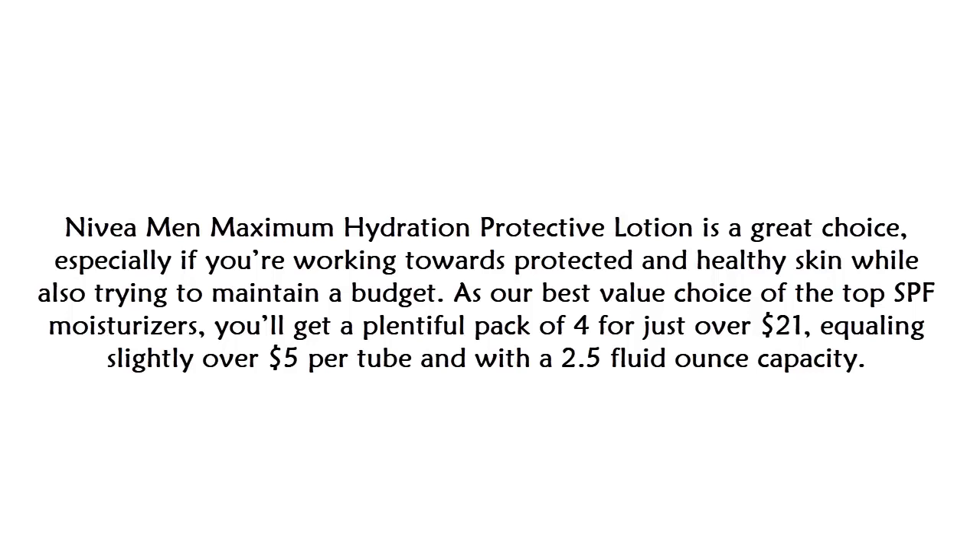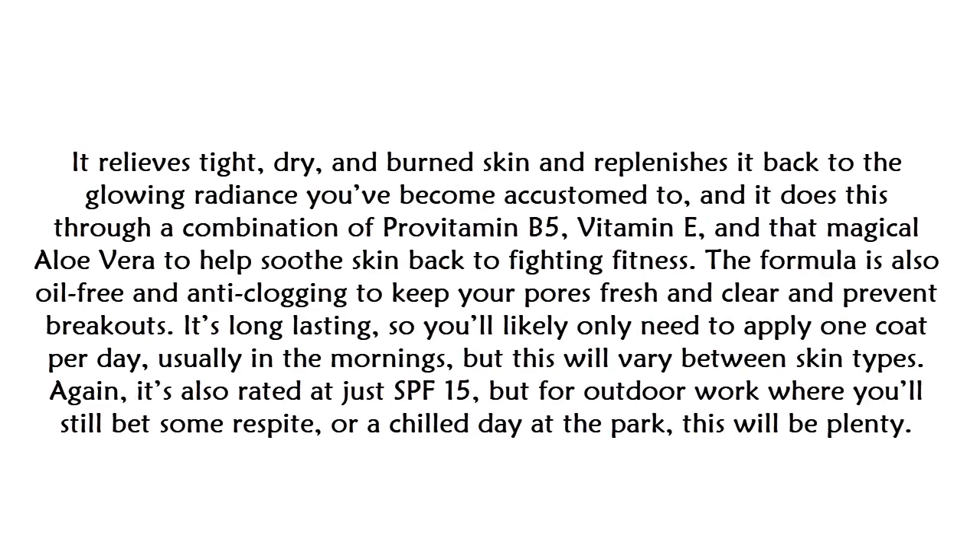At number five: the Navi Amend Maximum Hydration Protective SPF Moisturizer. This is a great choice, especially if you're working towards protected and healthy skin while trying to maintain a budget. As our best value pick, you'll get a pack of four for just over $21, equaling slightly over $5 per tube. With a 2.5 fluid ounce capacity, it relieves tight, dry, and burned skin through a combination of pro-vitamin B5, vitamin E, and aloe vera to help soothe skin back to fighting fitness.